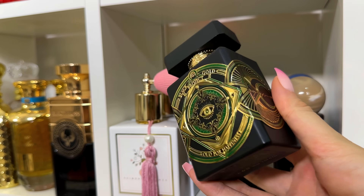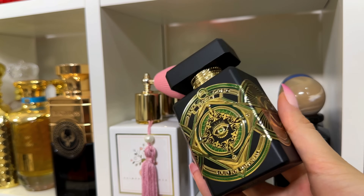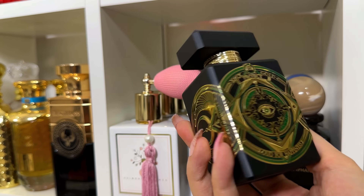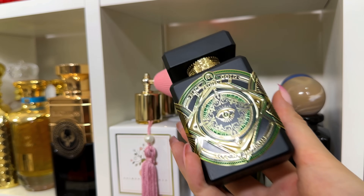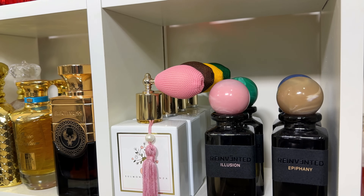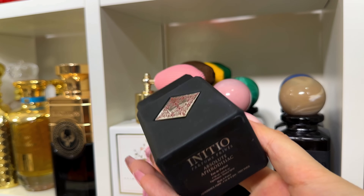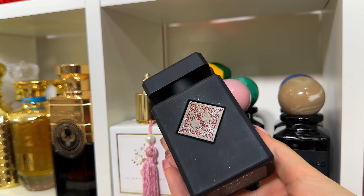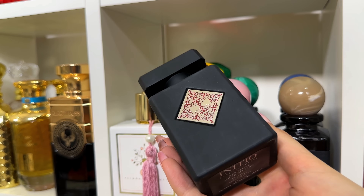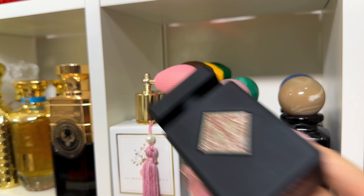Oud for Happiness keeps the same oud base but is aromatic with some bergamot — very different from Oud for Greatness. You definitely need to check this one out if you want to smell extremely unique. Now the black bottles: Absolute Aphrodisiac — it's vanilla and amber and it's just gorgeous.